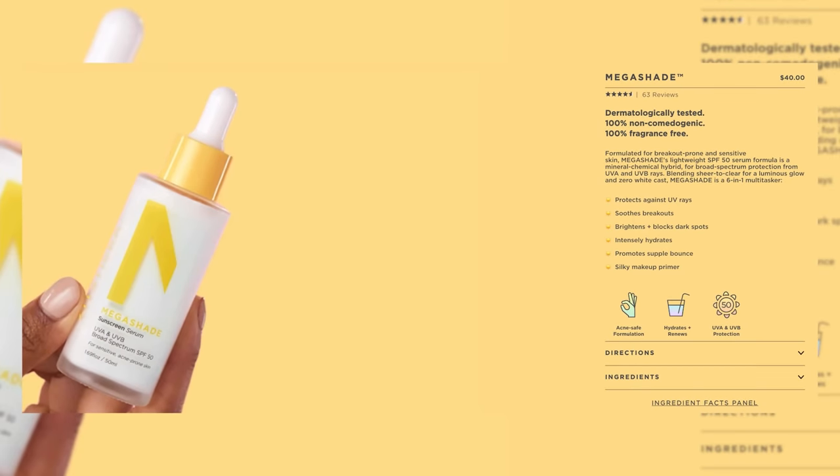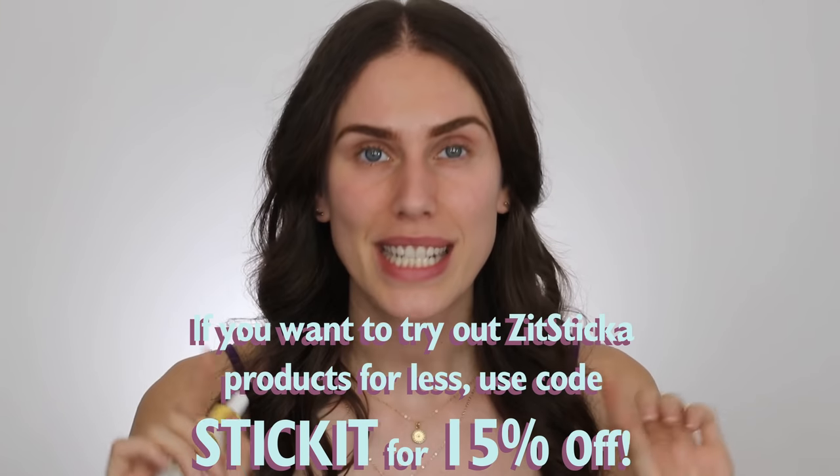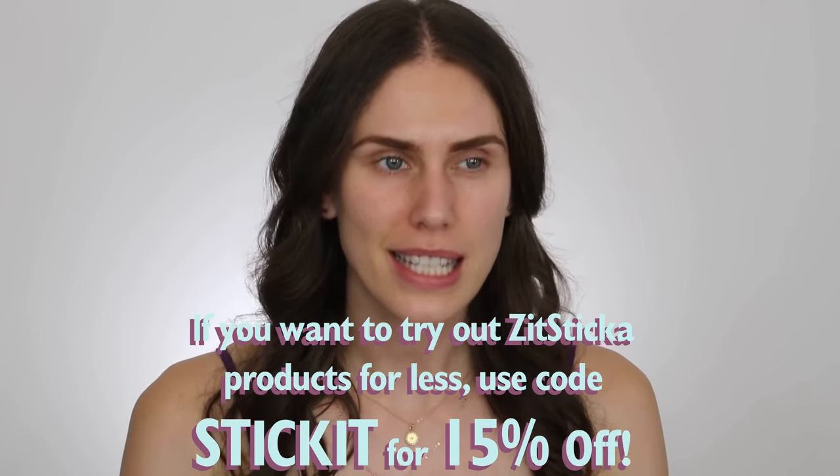This one is the Megashade from Zitsticka. I tried their lab samples and featured them in a video, so they decided to partner with us on this one. But as always, I'm going to give you the facts. The only thing straight about me is my hair and even that's curly. So let's talk about a morning routine for hyperpigmentation people who maybe also struggle with acne.